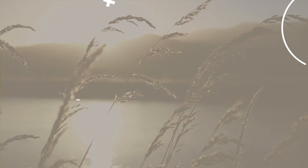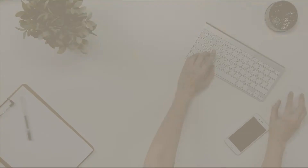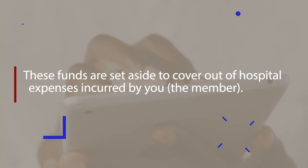The MediSave Max and MediSave Standard options are both savings-based options offered by MediMed. They provide full cover for hospital costs paid at 100% of MediMed scheme tariff on Standard and up to 200% of scheme tariff for MediSave Max. Out-of-hospital costs are covered at 100% of the MediMed scheme tariff on both options and paid from available member savings benefits. Medical Savings Accounts, MSA for short, are a percentage of your annual scheme contribution held in a separate account and are used to pay for day-to-day medical expenses such as GP and specialist visits.